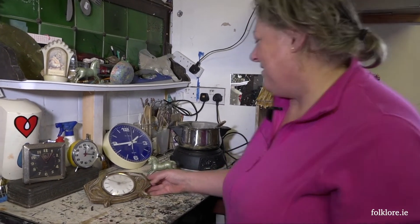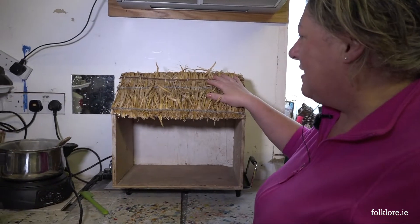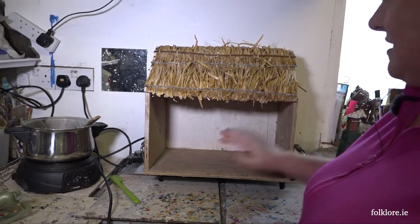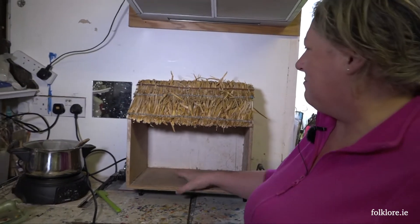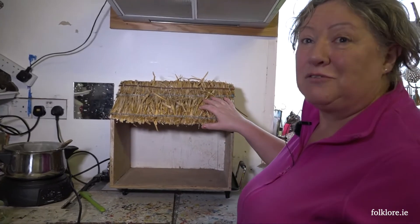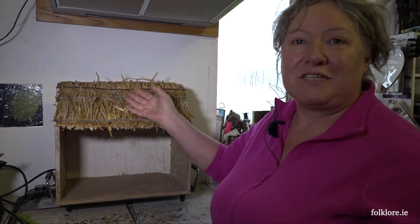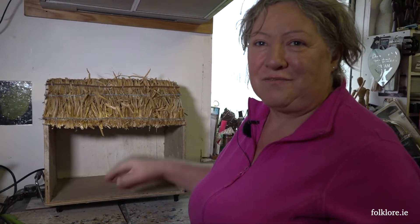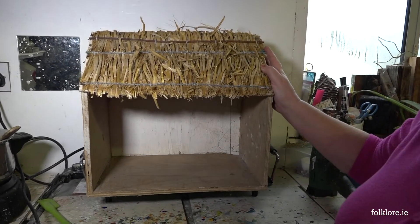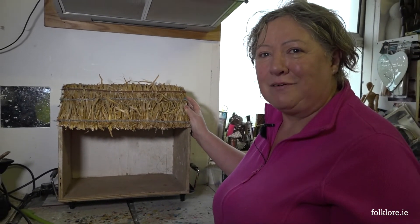And behind you there's one final object. Yeah, this is actually a crib — Lord have mercy — my father made it for me around 2010. I still have to put in my figurines yet, but it has a thatch roof on it. He was building a little outhouse kind of shed for himself and putting a thatch roof on it, and around Christmas time he decided he'd thatch a few cribs — so he did a crib for me and I'll treasure this. So that'll be used this year in your house this Christmas? Yeah, and hopefully passed down through the generations as well, that they'll keep it in honour of him.